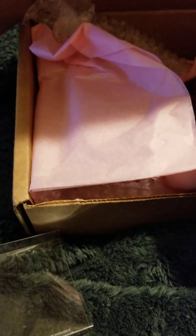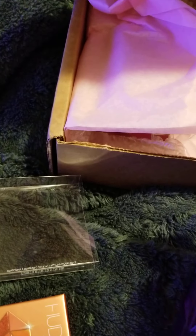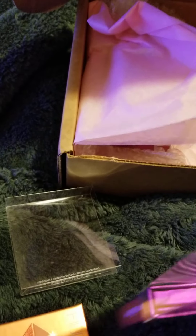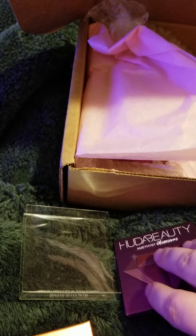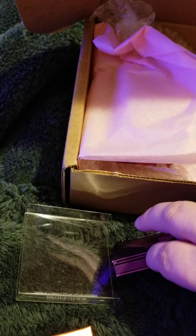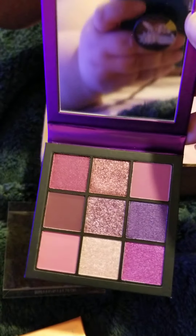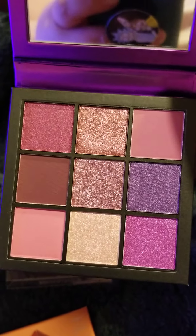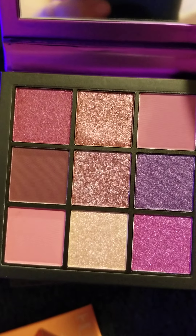The next one is the Amethyst Obsessions. That's pretty — I think that's my favorite out of these particular shadows that she did.